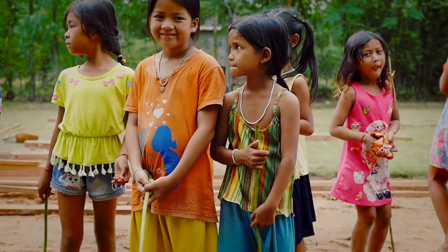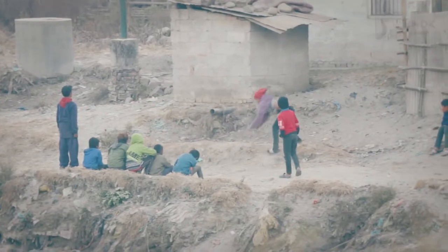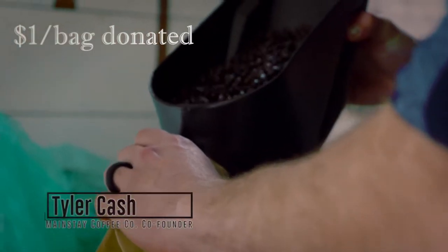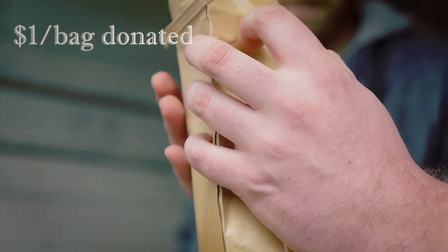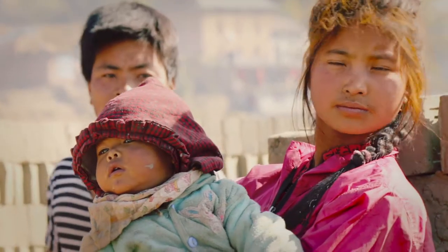We think your coffee should do more than just taste great — it should also make a difference in the world. We partner with local and global causes to empower them to continue the work they're already doing. We're a for-profit business that gives away as much as we can to support those causes. A dollar a bag — we're not gonna take home a lot, but that's a lot to us, and we believe in what these nonprofits are doing.